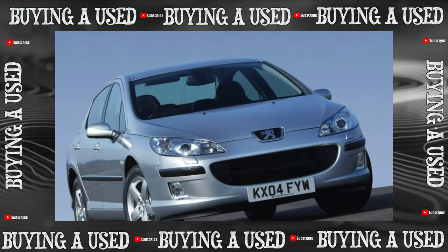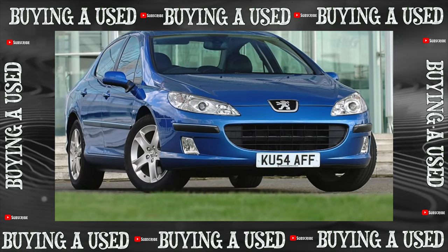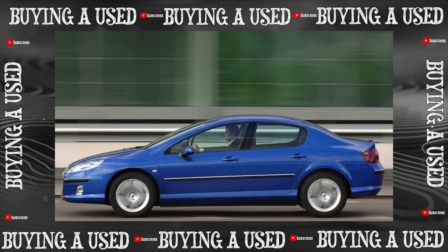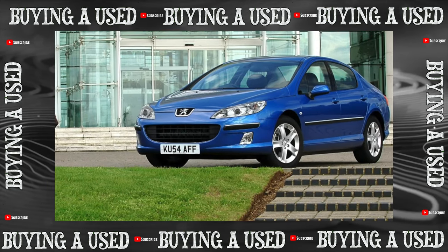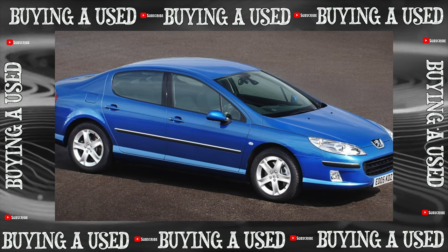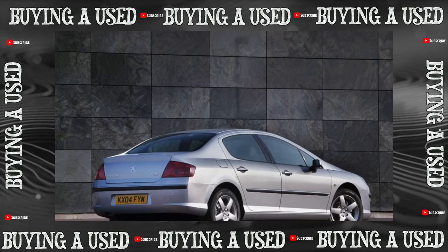In the basic version, the Peugeot 407 has climate control, front and side airbags, ESP dynamic stabilization system, front electric windows, electric and heated mirrors, fog lights, an onboard computer and an audio system. In the secondary market, there are more often copies with alloy wheels, power accessories, and Xenon headlights. Expensive versions of the car can boast of electric front seats and a driver's knee airbag.